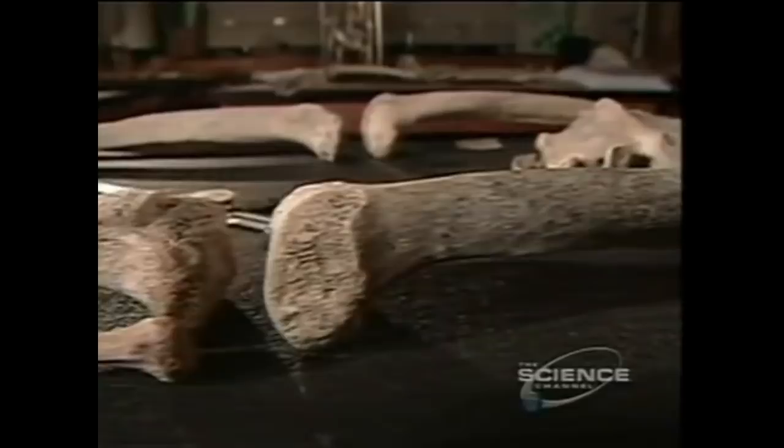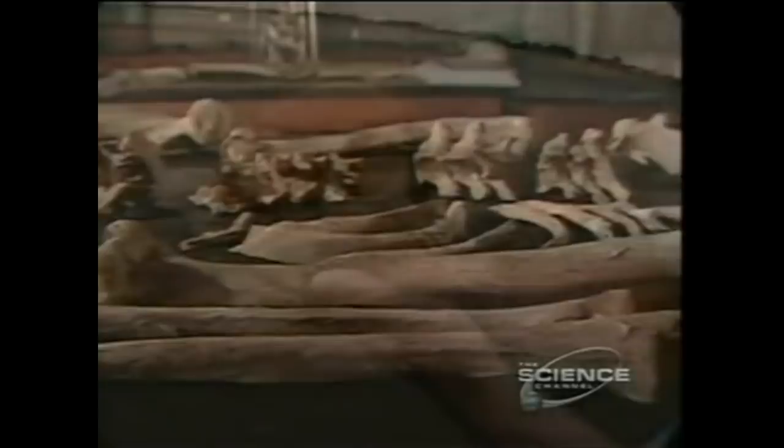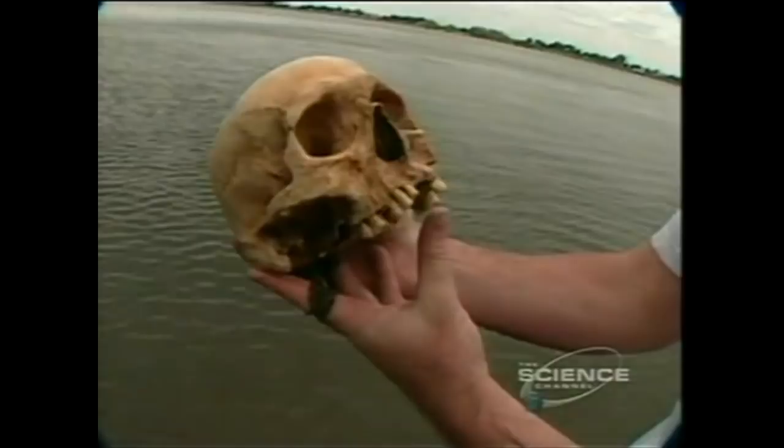And yet, Kennewick Man is a puzzle. Scientists have long believed that the first and oldest Americans were Native Americans. But with his unusual features, Kennewick Man doesn't look like a Native American. As Chatters put it: 'For most of my career of more than 30 years, I had been following in the tracks of someone, and I thought I knew who I was following. And then finally, with Kennewick Man, I caught up with him — and he turned around, and he wasn't who I expected him to be.'